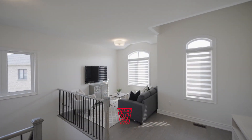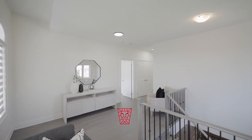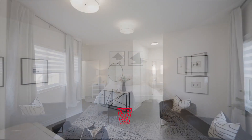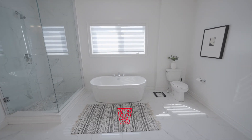A generous-sized loft on the upper level leads you to four large bedrooms with en-suite privileges, including a jack and jill. His and hers walk-in closets in the primary leads to your very own spa-inspired en-suite.